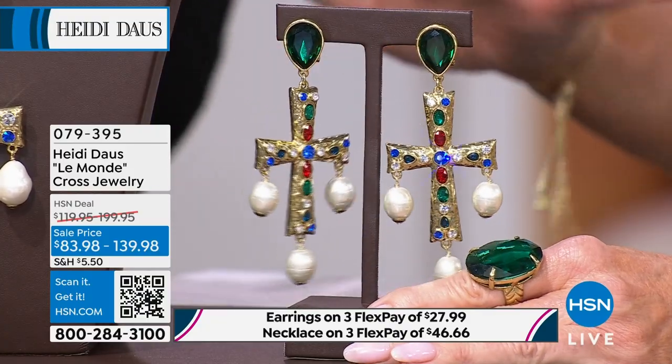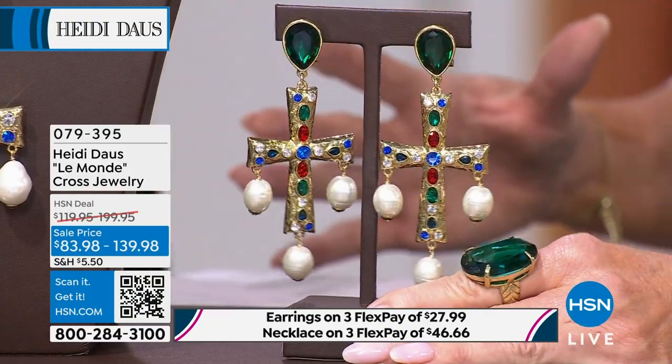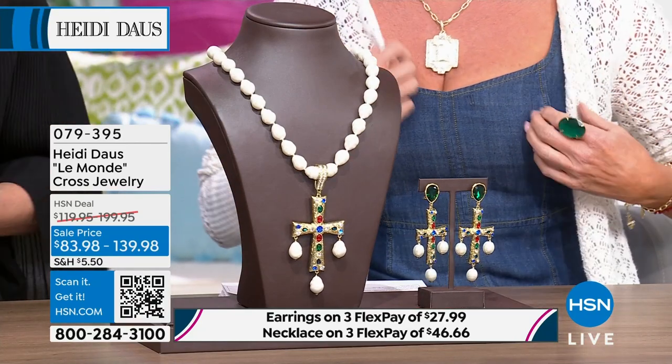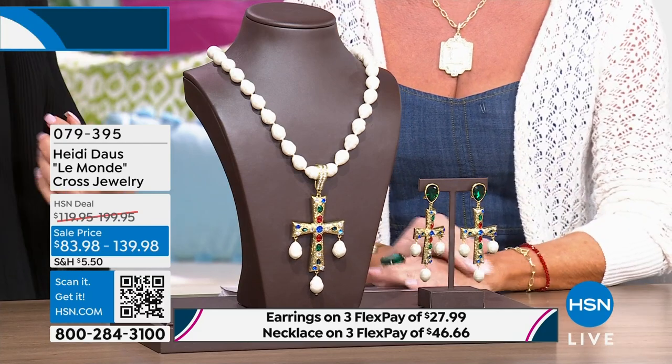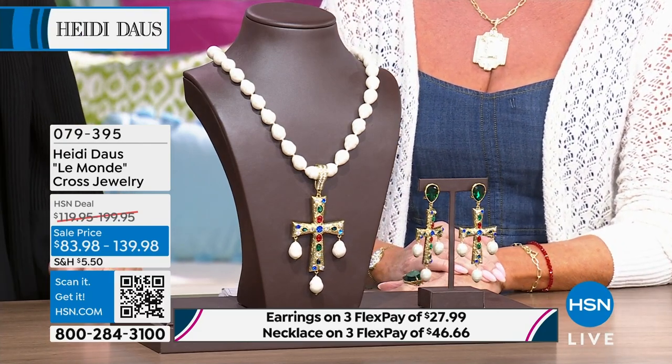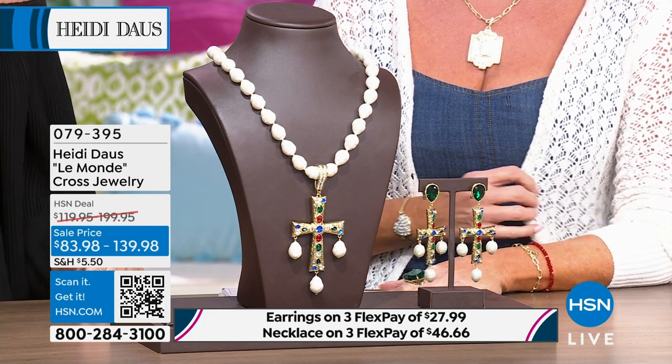Anytime Heidi does a cross, it's always a customer pick, it's always a favorite. When it comes to our crosses, I am very serious about them. This one was inspired by a trip to France last year — I went to the Cluny Museum, which was fascinating. There were beautiful medieval crosses hanging there and I thought, oh, I can't — that was it.